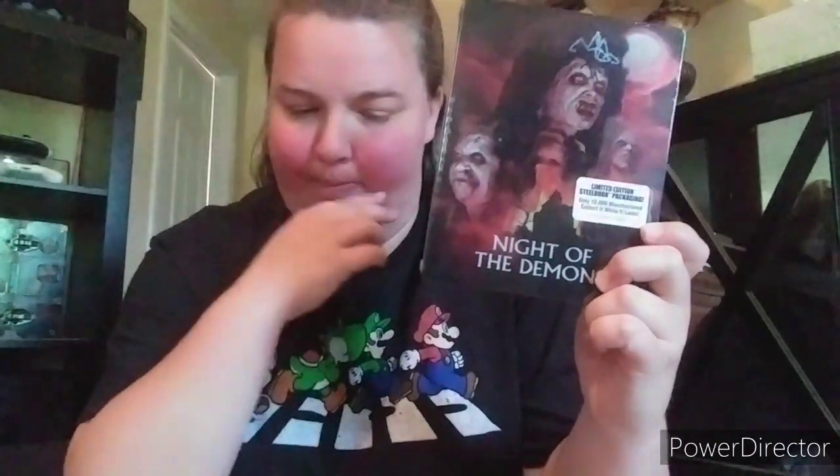Next one up is Night of the Demon - this is one he got last year. It came with the NECA doll and the poster from Screen Factory. This is a cool steelbook guys - I love it. Came with the poster and the NECA doll, so it's awesome.